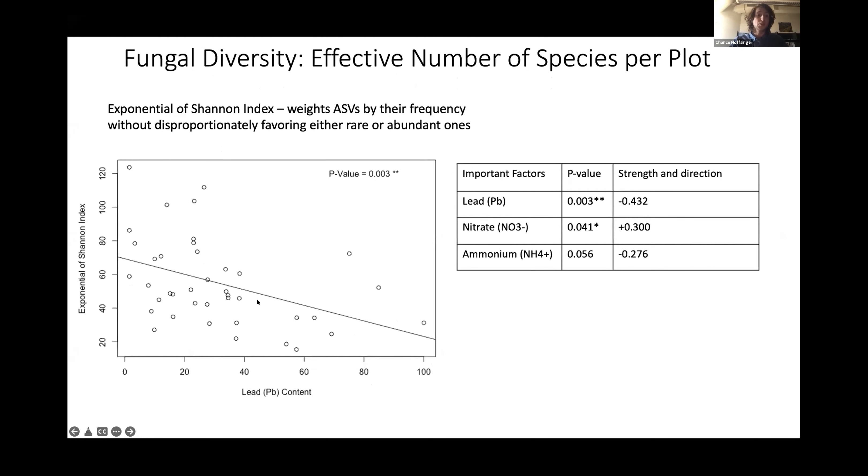I also looked at the exponential of Shannon's index, which weights ASVs by their frequency without disproportionately favoring either rare or abundant taxa — essentially the effective number of species present. When I performed this multiple linear regression I determined that lead content, nitrate, and ammonium were the most important factors controlling fungal diversity, with lead content being the most significant. Plotting lead content against the effective number of species shows a strong negative correlation: as lead content increases, there is a strong reduction in the effective number of species. Lead content had a strong negative effect, nitrate had a positive effect, and ammonium had a negative effect.